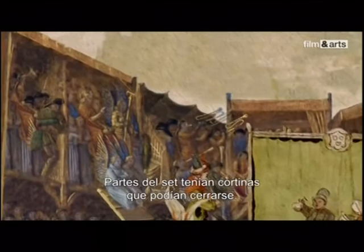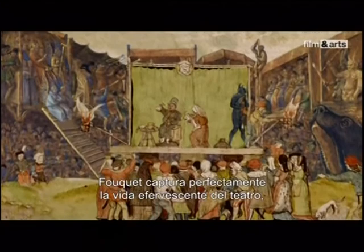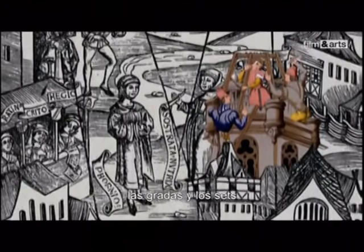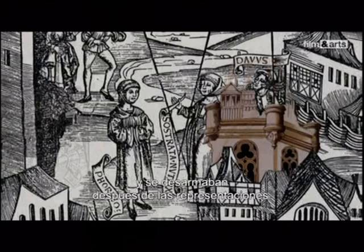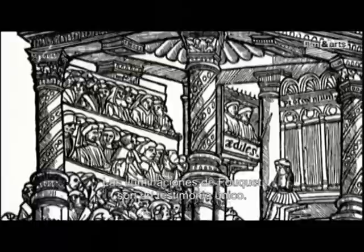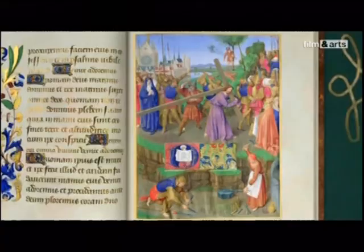Parts of the set had curtains that could be drawn over them. Behind them, backstage, the actors caught their breath and changed costumes between scenes. Fouquet captures perfectly the bubbling life of the theatre, where actors and spectators from all classes mingled. Mystery plays were essentially fleeting — the stands and sets, scaffolded along the façades of houses, were brought down after performances. Fouquet's illuminations are a unique testament. He knew the mysteries particularly well, as he was one of the most esteemed directors of his generation — a so-called Master of Secrets.